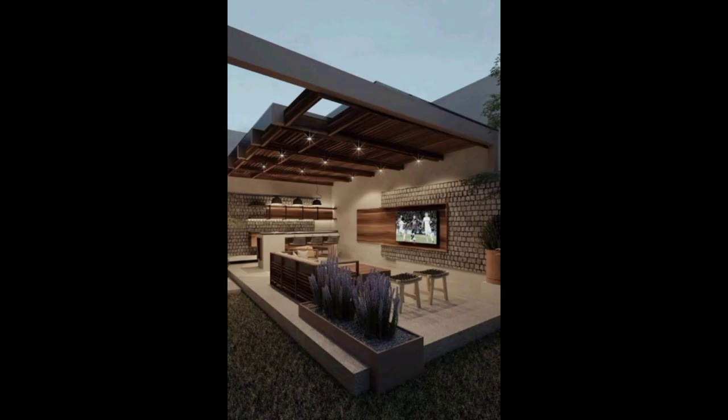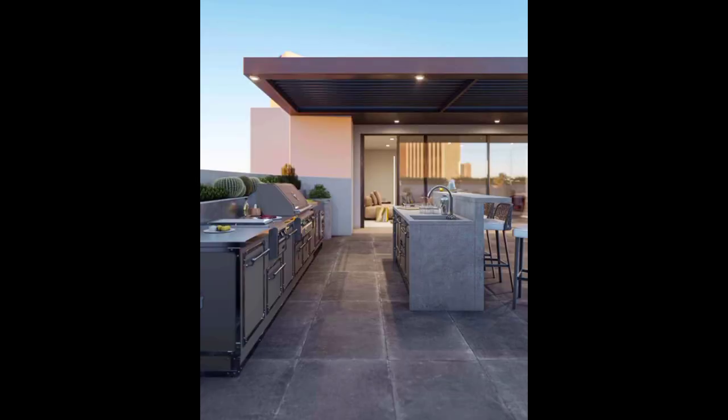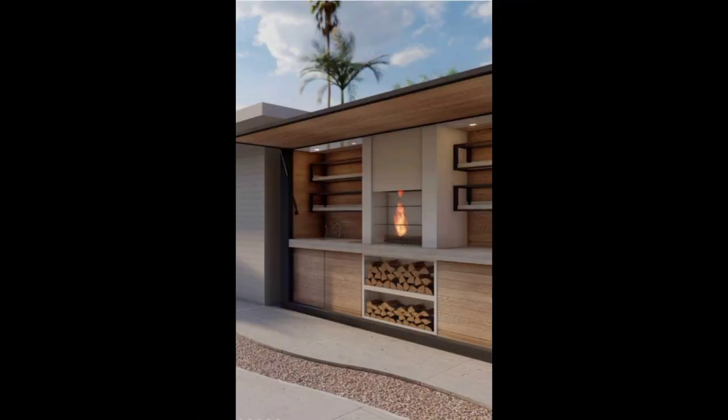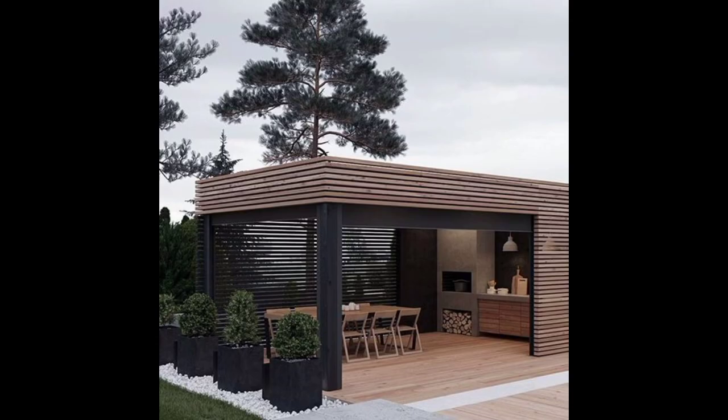Sleek, minimalist designs that emphasize clean lines and premium materials. Discover how stainless steel, concrete, and natural stone elements can elevate your space, creating a sophisticated atmosphere for both cooking and entertaining.